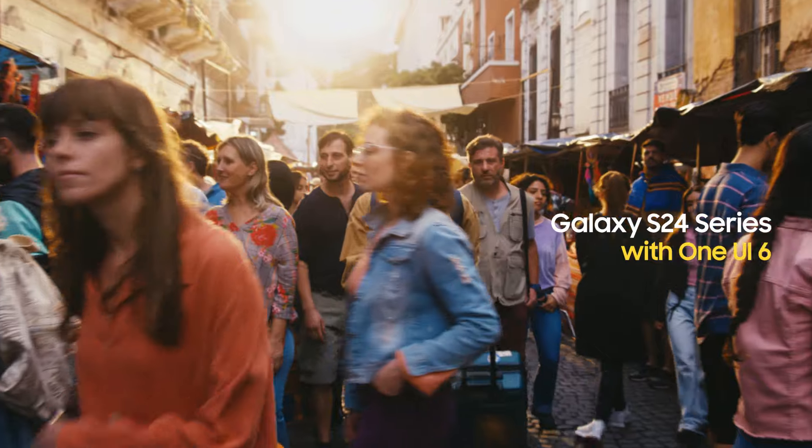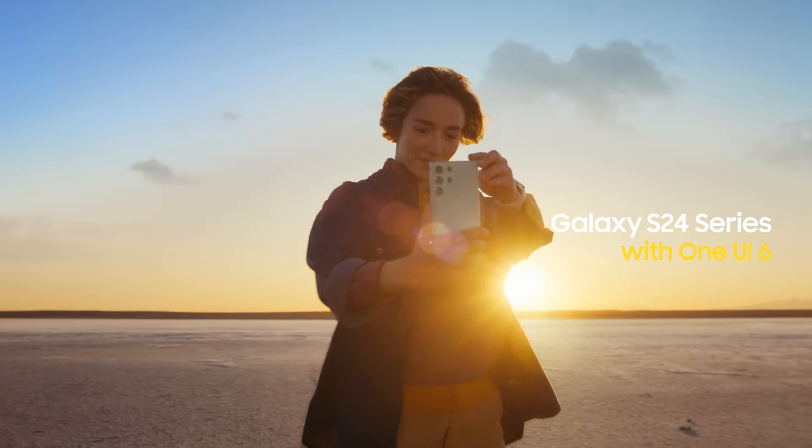The powerfully customizable Galaxy S24 with ONE UI6. Share this right now.